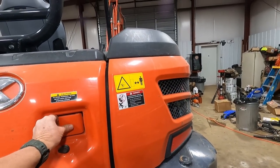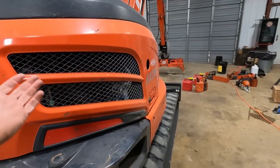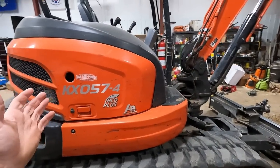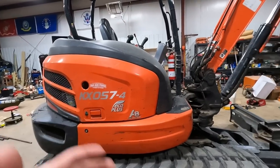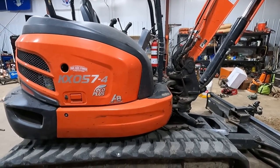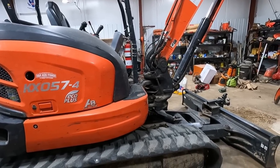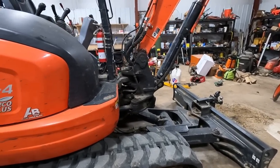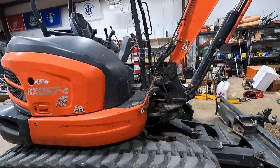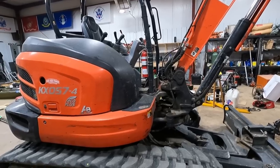Some people say try Yanmar or anything like that. Well, the problem is the dealer networks. You can go anywhere and there are Kubota dealers speckled across this planet everywhere. I don't have a Yanmar dealer anywhere nearby around here. I've run the Yanmars — they're good machines too.